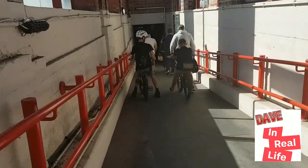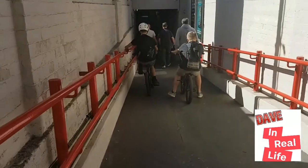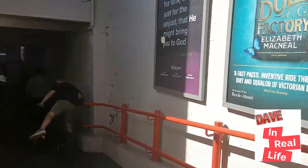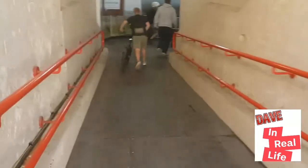Hi guys, it's Dave in Real Life and we're in Wakefield! Just got off the train — this is going to be part one of an epic toy hunt. Just going down into the tunnel, thought I'd show you this.